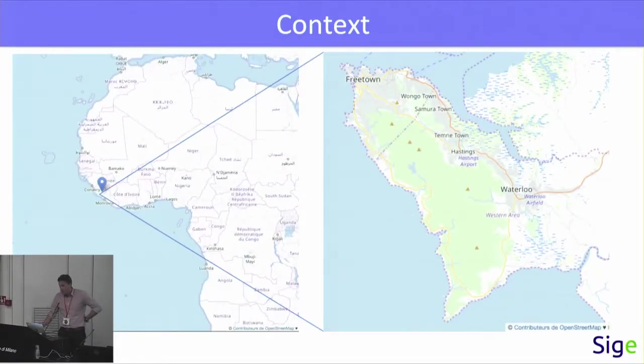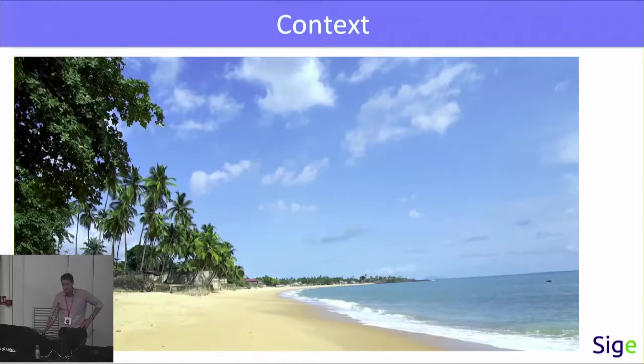Just a word about Freetown. Freetown is in Sierra Leone in West Africa, a small country in West Africa. It's one of the poorest countries of Africa. It has suffered from civil war, Ebola, and landslides, and is trying to recover from all of this. It's also known for its beautiful beaches on the bright side.